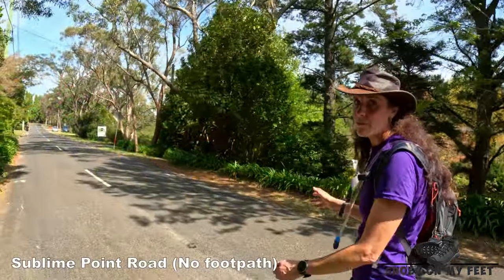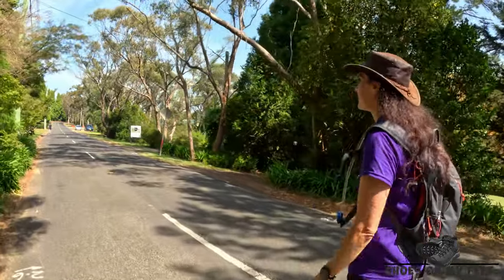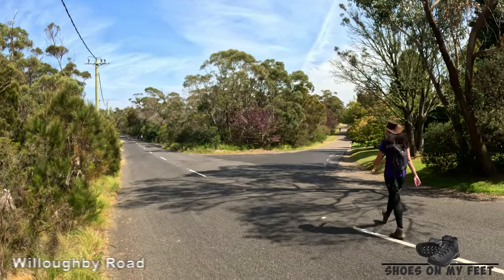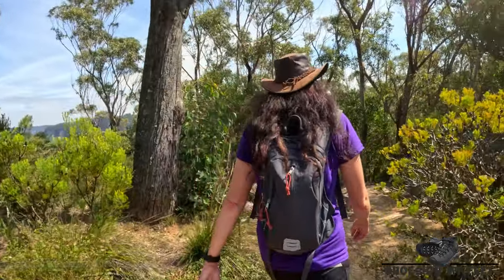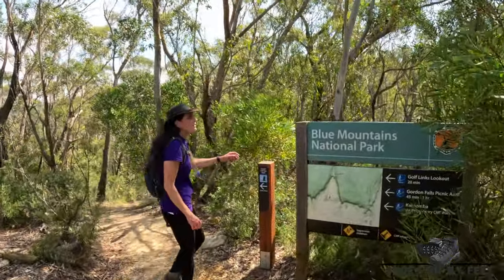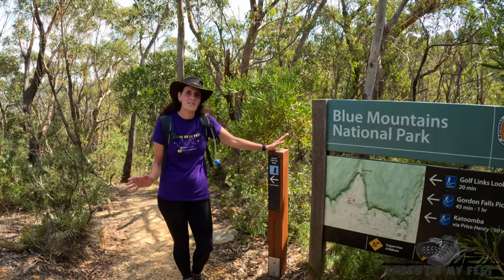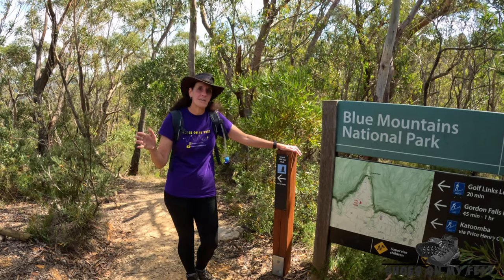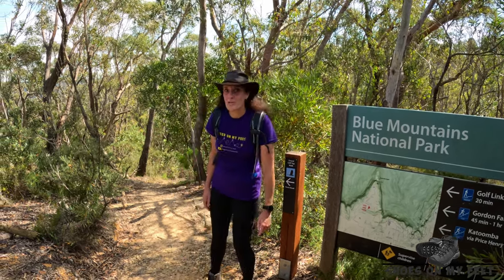This section down Sublime Point Road is just a road bash — as yet there's no walking track. I'm a bit disappointed there was such a long road bash section; it's quite unsafe as there's no footpath along the edge of the road. Let's get down to some real bushwalking.